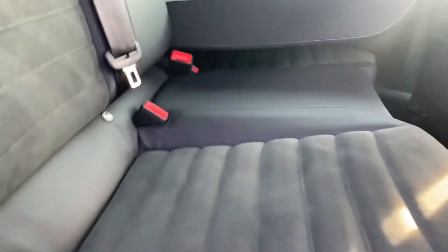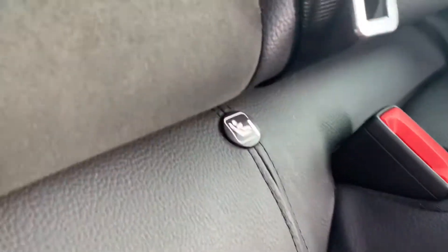Onto the rear interior, you'll find a half Alcantara, half leather interior with nice sporty seats. You've got ISOFIX mounting points in the rear for child seats. And for a little hatchback, you do get plenty of leg space in the rear.